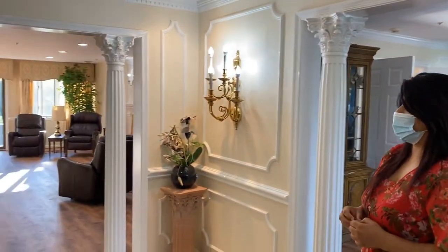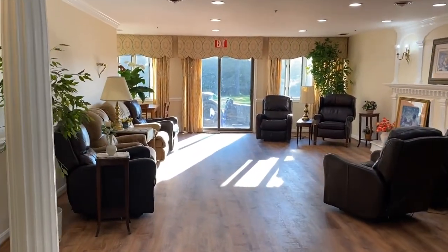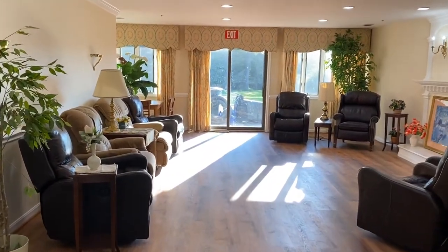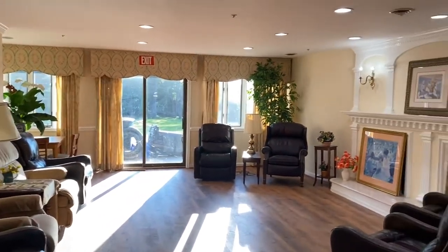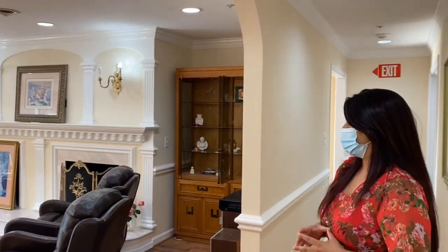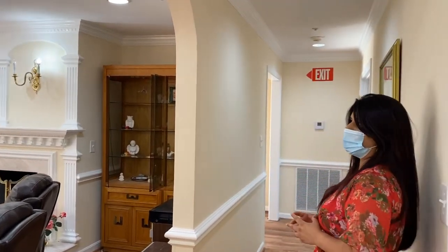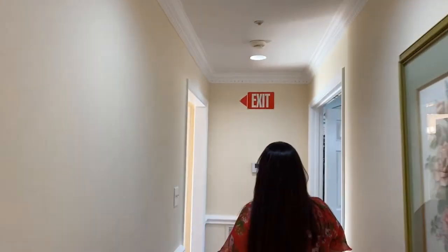Towards the front would be your living and family area. The entire home was recently renovated with new floors, new paint, new lighting — everything was recently done, including the kitchen and bathrooms.